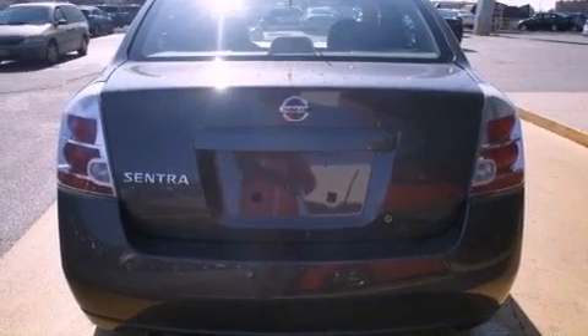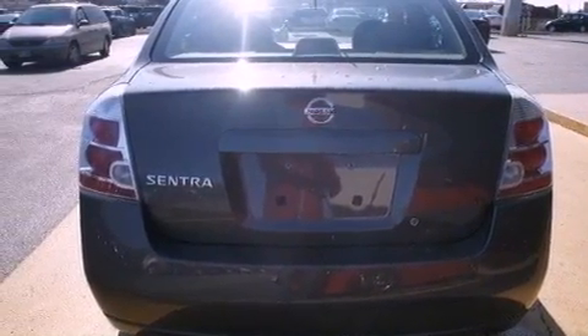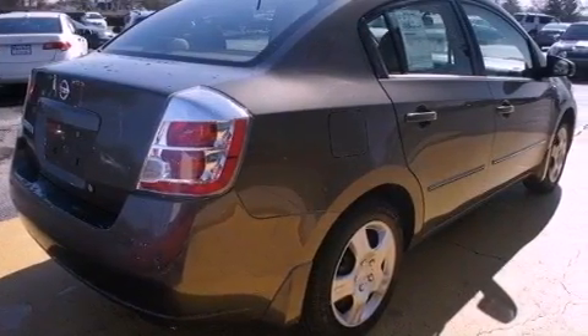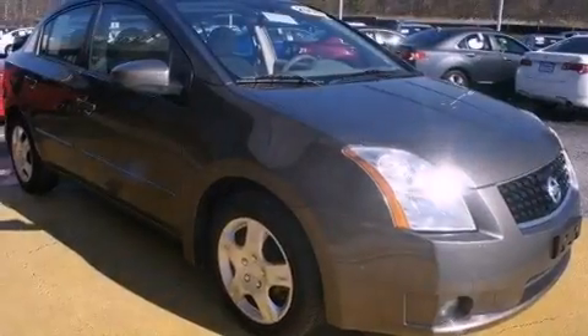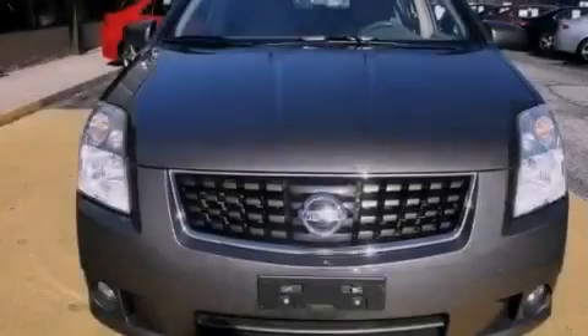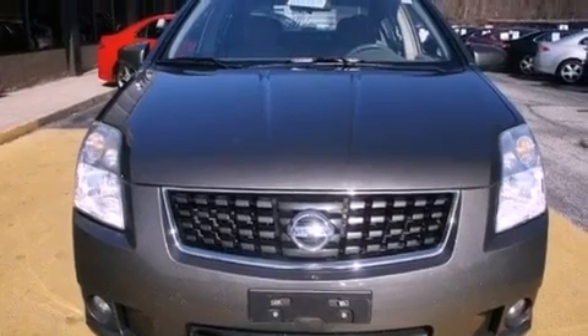Features include a low tire pressure indicator, air conditioning, full power accessories, a CD player, an engine immobilizer theft deterrent system, a passenger side vanity mirror, tinted glass, rear impact crumpled zones, a rear window defroster, and an auxiliary power outlet.